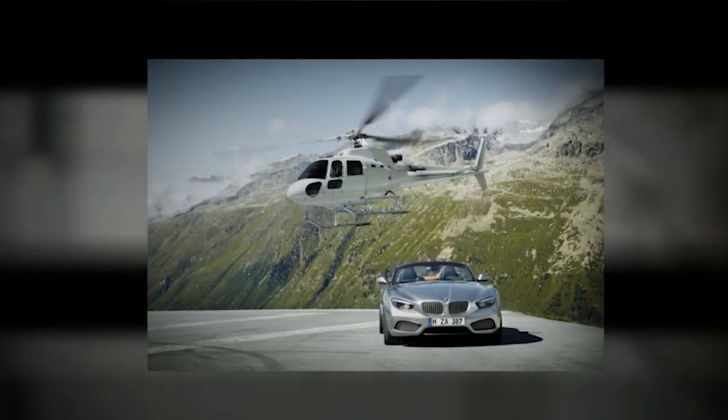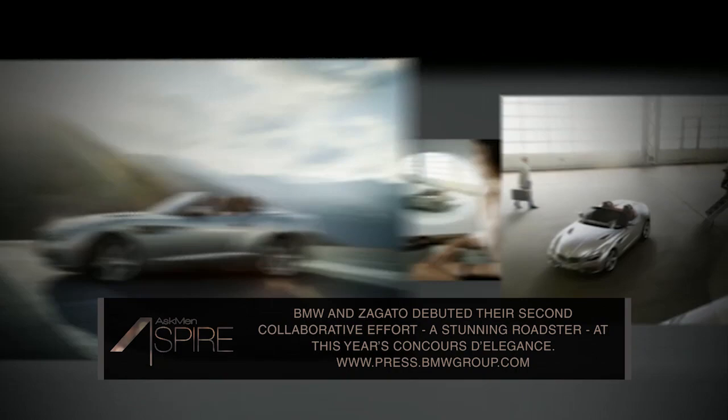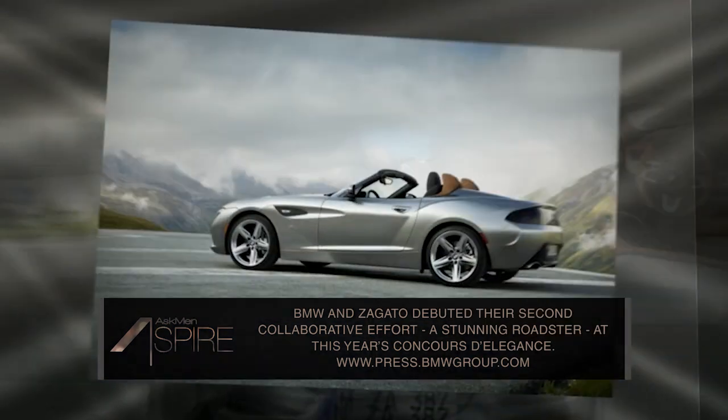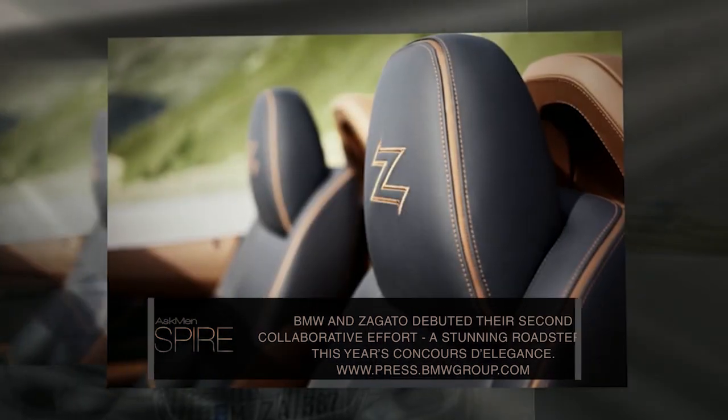The BMW Zagato Roadster features an aggressive sporty front end that seems ready to pounce, a distinctive low-set kidney grille complete with intricate Z-design grading, a stunning two-tone interior, a chiseled handcrafted rear end, and a pink finish that seems to coat the car in liquid metal. The Roadster does borrow quite a few lines from the Coupe, but it maintains its own personality by giving those lines a little more elegance.